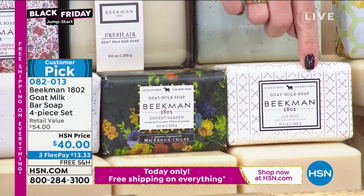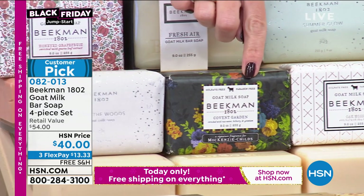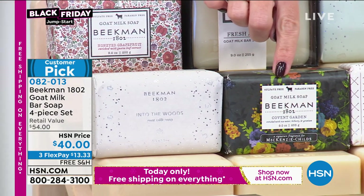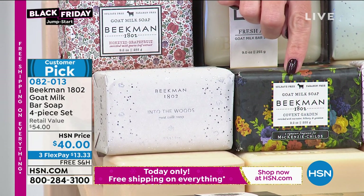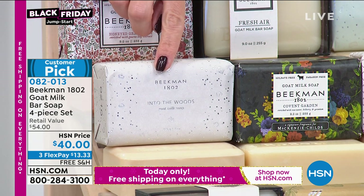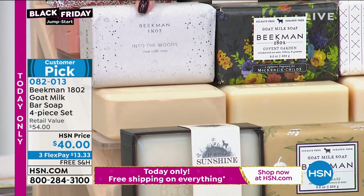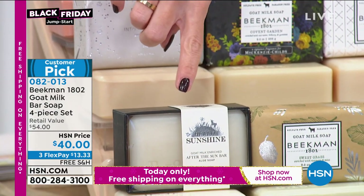That's a great one for men. Then the covent garden — we call it a deep, dark, mysterious floral. If you love florals, that is our most potent floral. Then we have the Into the Woods, which is an amazing autumn scent. Right now that's the one you want to grab — it's our limited edition scent just for this autumn, so when it's gone, it's gone.